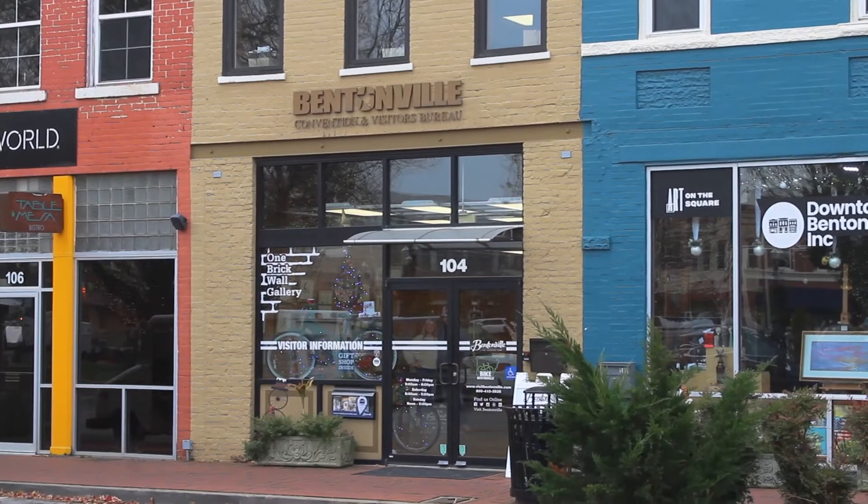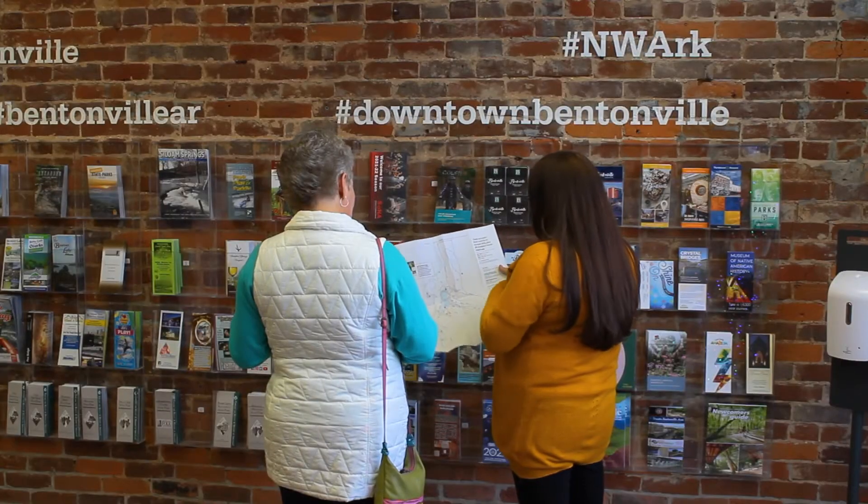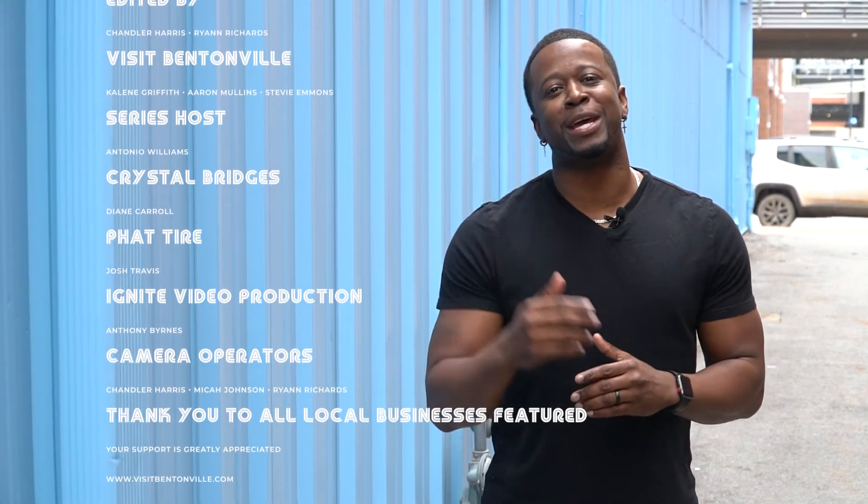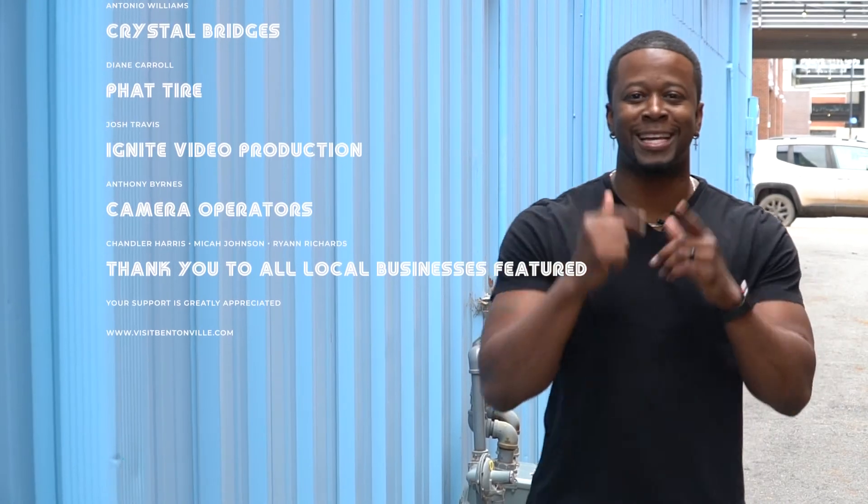I want to thank you for taking the time and hanging out with me — there are a lot more trails I need to get to. Visit Bentonville is right on the square; you can stop in, there's a lobby full of brochures if you're looking for things to do. That was amazing — great food at the Hub, visited Crystal Bridges, and rode some cool trails. Be sure to follow along and visit us next time as we head on over to the Kohler Mountain Bike Preserve!